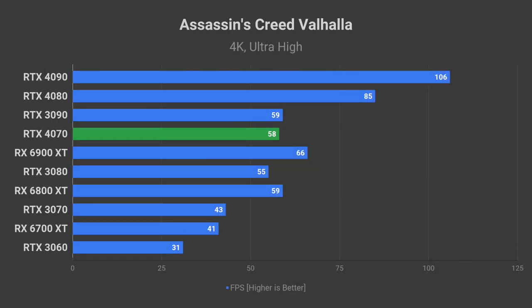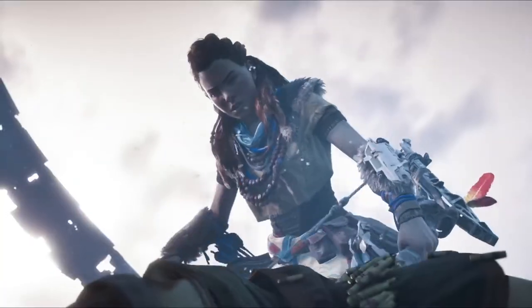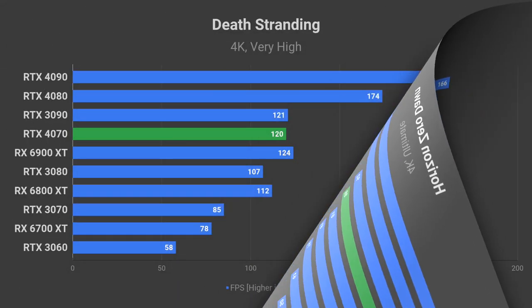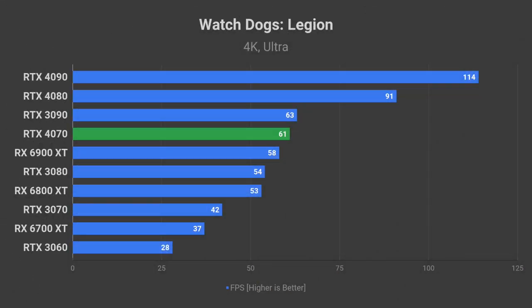Expect around 58 FPS in Assassin's Creed Valhalla using the ultra-high quality preset. In Shadow of the Tomb Raider, the RTX 4070 comes close to 100 FPS average on the highest quality. A smooth gaming experience in Horizon Zero Dawn at 4K on ultimate quality is guaranteed with an 88 FPS average. Death Stranding goes even further with 120 FPS on the very high preset. Watch Dogs Legion should get 60 FPS average on ultra quality.